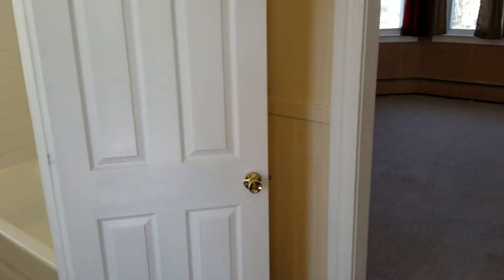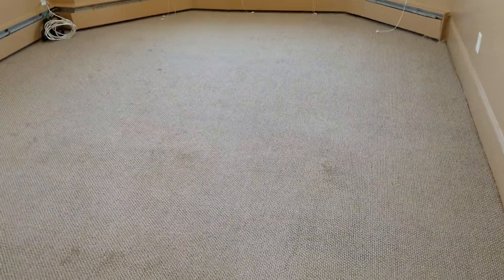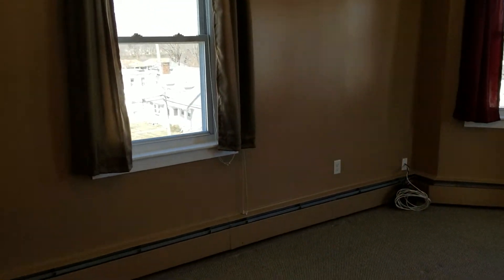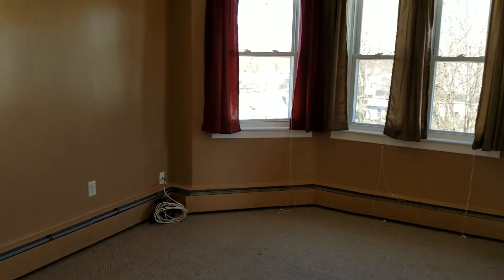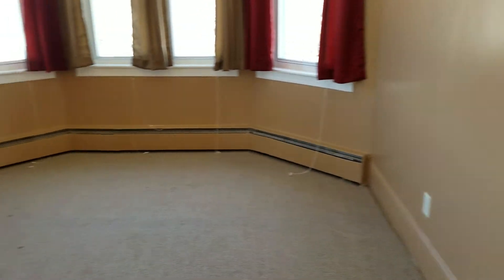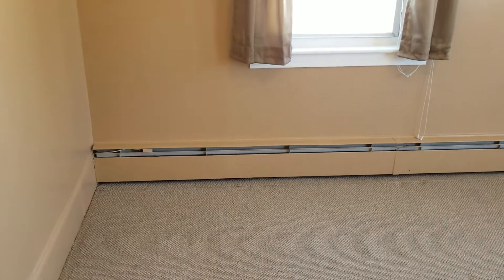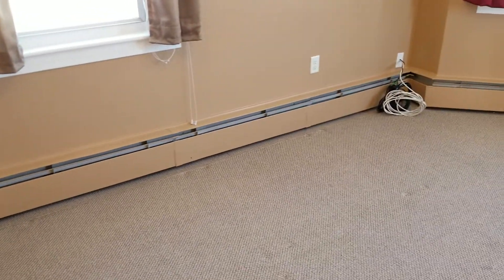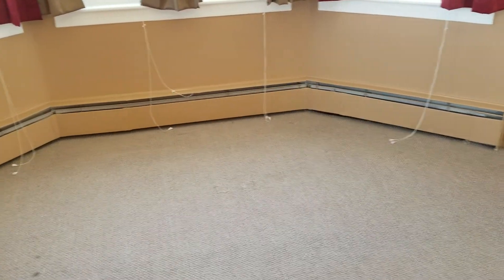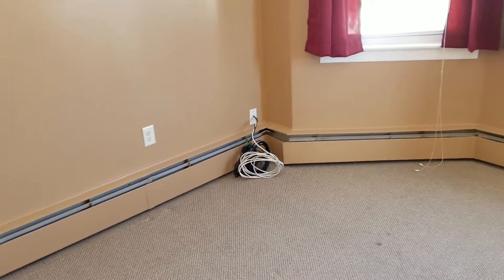I should also mention that this apartment has its own parking lot, so you will not have to park on the street at all. Now we're moving into the living room. The living room has carpet flooring along with plenty of bay windows. This room also has plenty of outlets all along the wall, and the apartment houses electric heating — this room in particular has plenty of it.